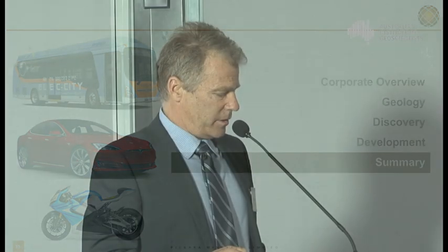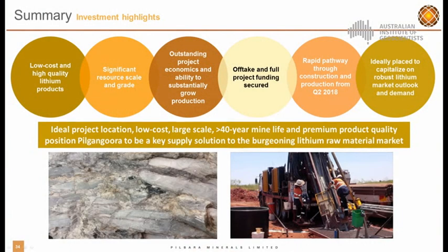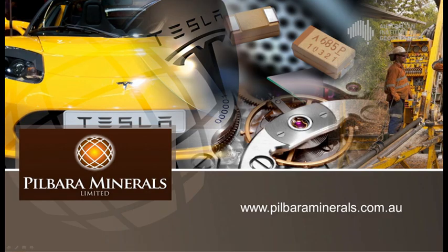In summary, we have a world class resource with massive upside in both resource and reserve. We've got a low cost, long life operation with all offtake and funding secured, and the company is perfectly placed to capitalise on what is quite a robust lithium outlook and demand. Based on the earlier talk, I think the Pilbara Minerals story has to be a Wonderland story. Thank you.